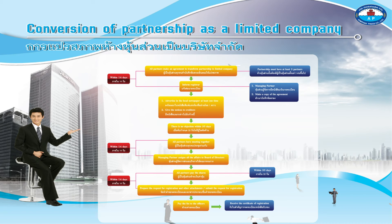Within 14 days, all partners pay the shares. Within 30 days, prepare the request for registration and other attachments.